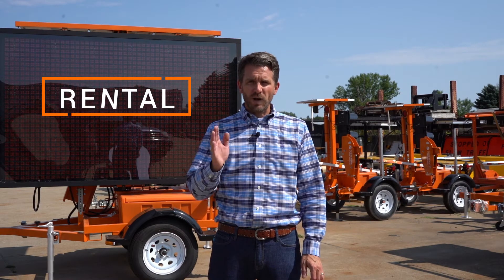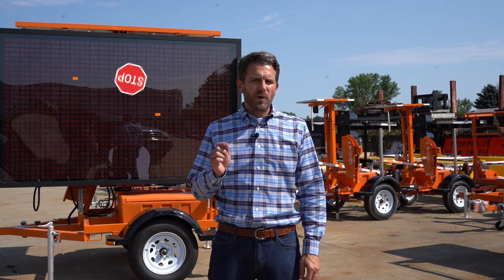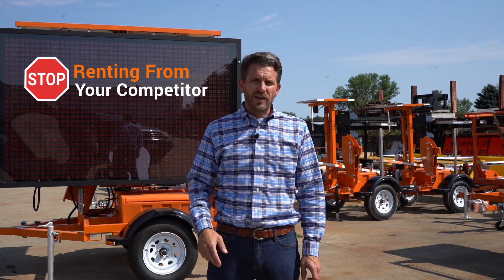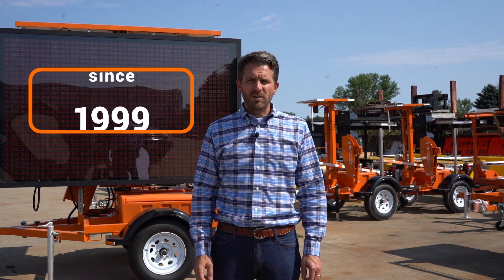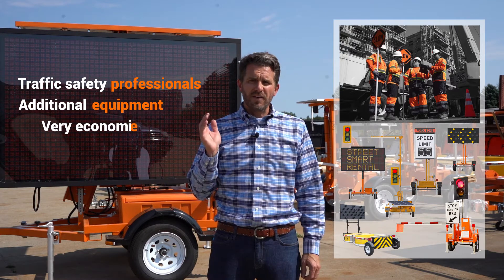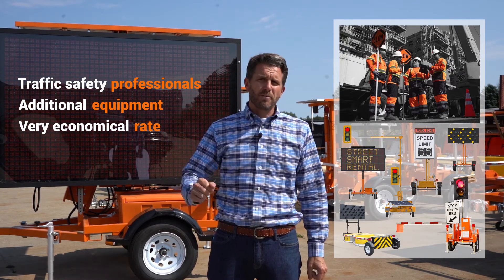Let's take a minute to talk about rental. If you're in the traffic control industry, there's a great chance that you've had to rent equipment from your competitor at a very high rate, all to fulfill that contractual obligation because you are out of your own equipment. Since 1999, Street Smart Rental has provided traffic safety professionals additional equipment at a very economical rate, allowing them to preserve capital and spend it on additional equipment.